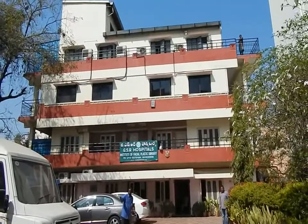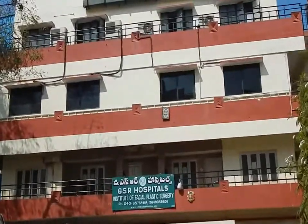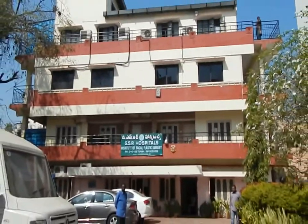Here we are outside the GSR Hospital. This is the building itself. It's on four floors: ground floor, first floor, second floor, and third floor with an additional area at the top.